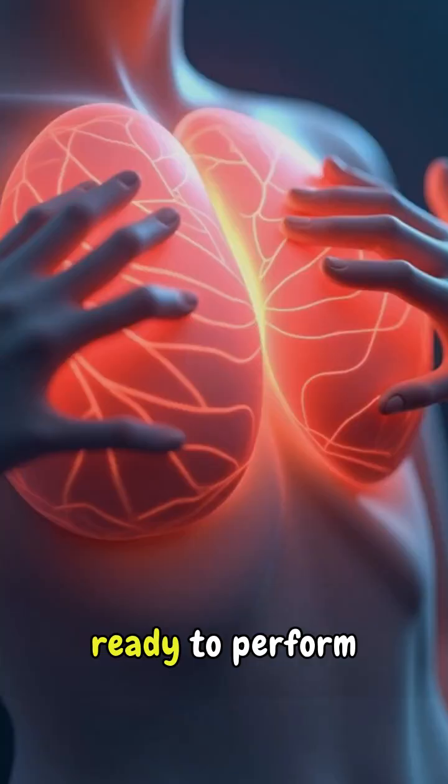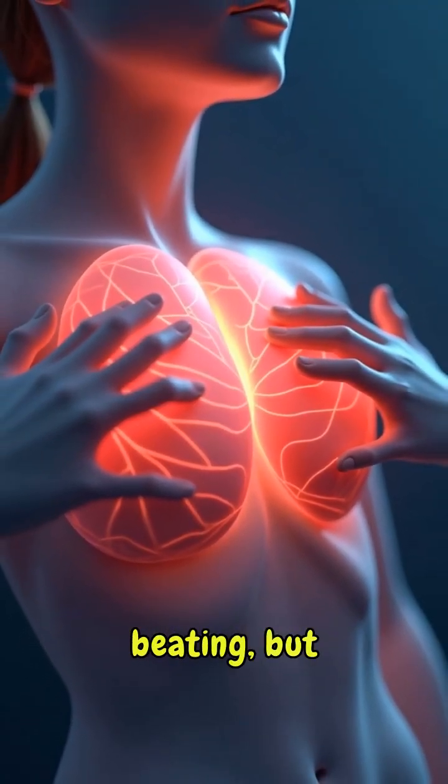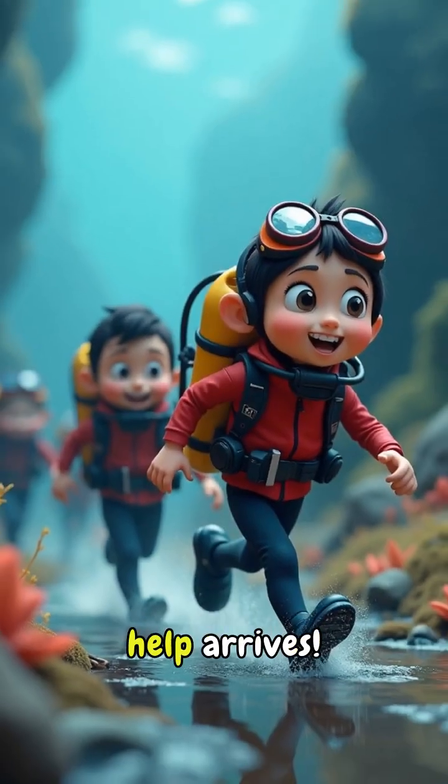Step five: be ready to perform artificial respiration. The heart keeps beating, but breathing stops. Manual respiration can keep someone alive for hours until medical help arrives.